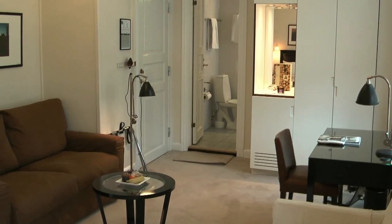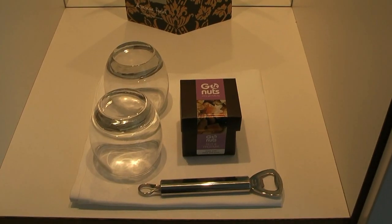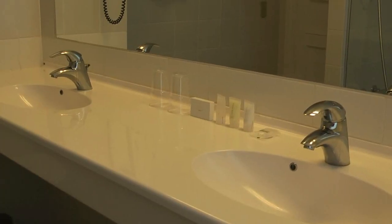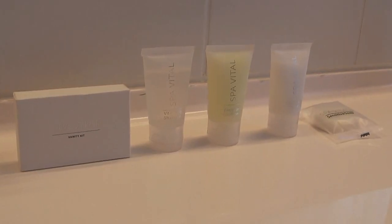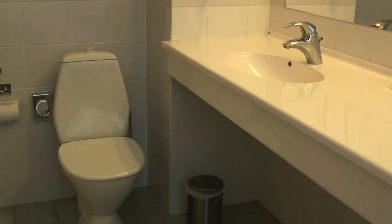If you're here for work or even leisure, there's free Wi-Fi and you can find a minibar with some small snacks. The bathroom was functional and modern with nice toiletries, double basins and a powerful shower.